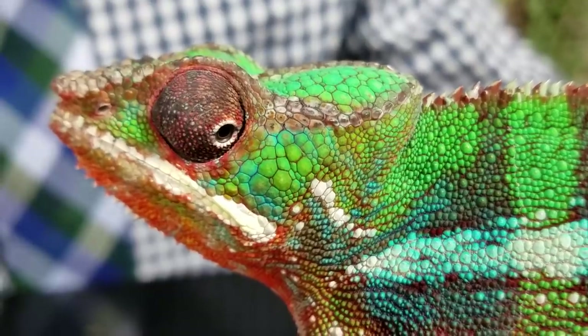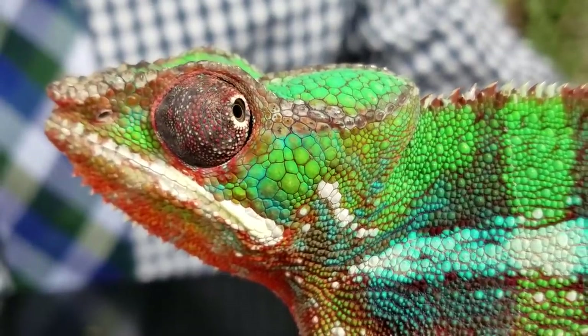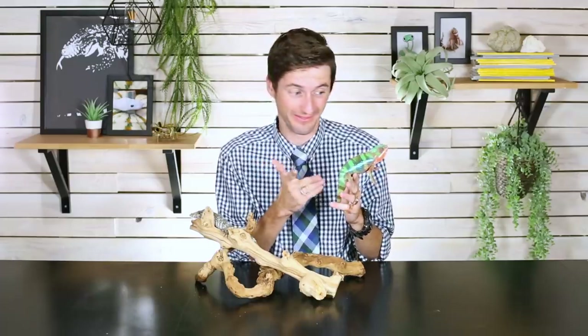They've got prehensile tails, which is the coolest kind of tail anything can have, and best of all they don't drop them. And they've got this magical tongue that shoots out like the length of their body and grabs stuff. It is no wonder that we picked a chameleon as our logo. They're just stinking rad. What could be cooler than this? Probably nothing.